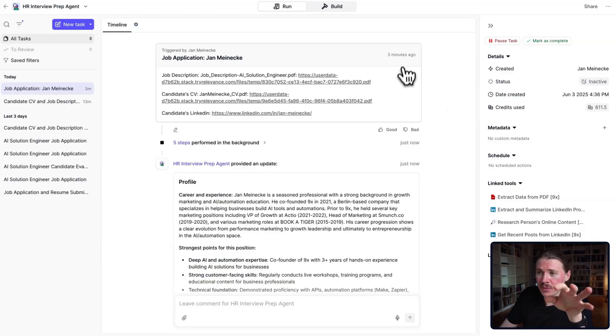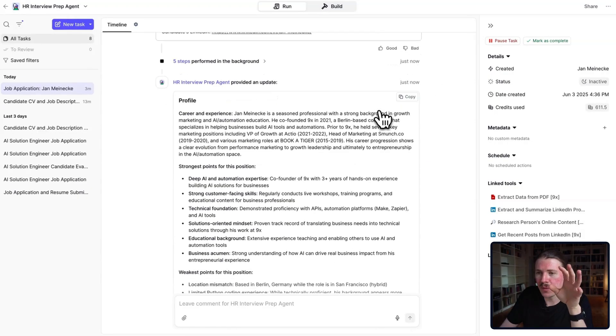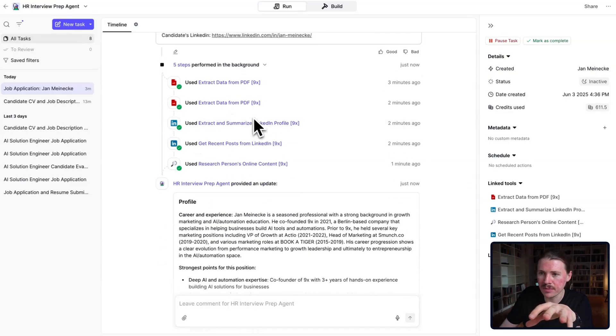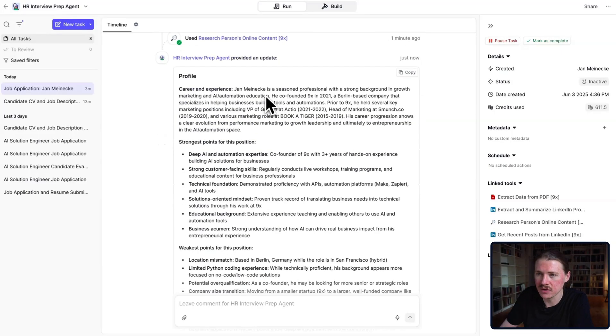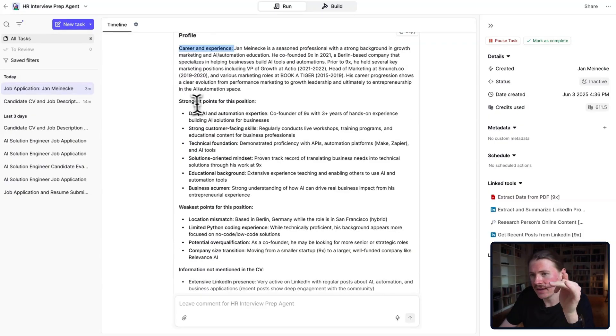After just a couple of minutes, we can see that our agent is done with the interview preparation analysis. In the background, it performed five different steps. I'll walk you through each of these tools in a second when I walk you through the setup of this agent, but let's first take a look at what it delivers. First of all, we get a quick summary — a short one-paragraph overview of the career and experience of the candidate, and then a section on the strongest points for this position.